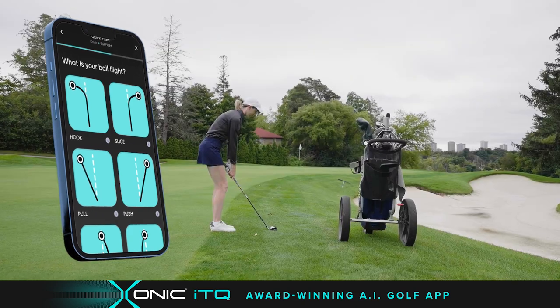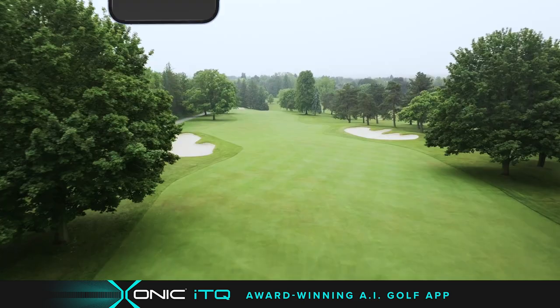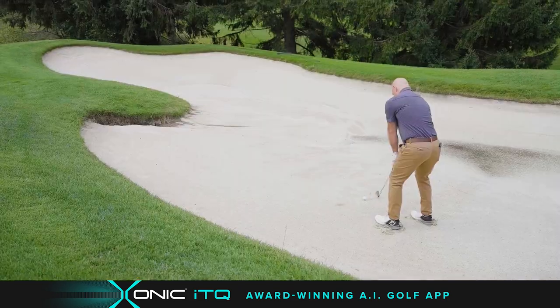Brilliant! I get instant PGA Pro quick tips based on my swing whenever I want, for any issue I have on the course. The beauty of it is, I only set up my swing videos once — no videos during my game.